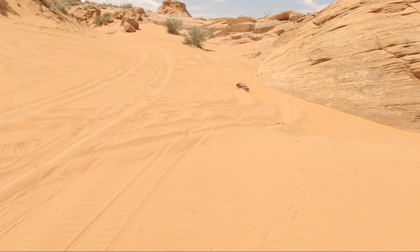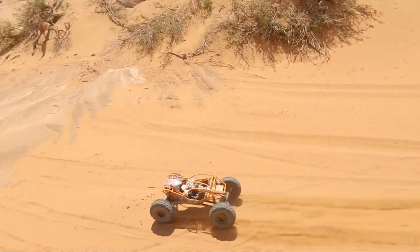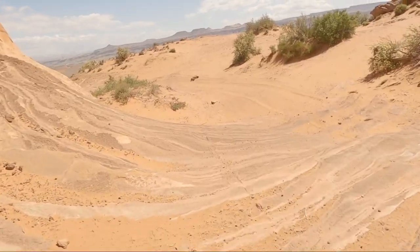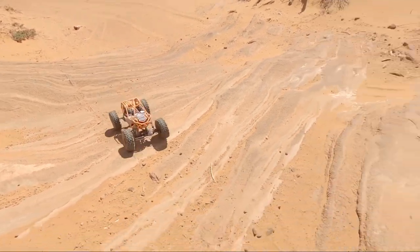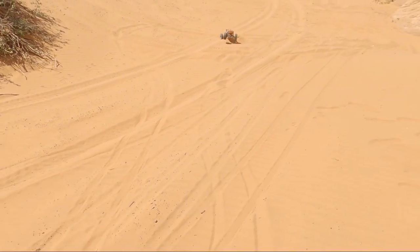Okay guys, our battery's about to die on this Rift - gotta get this jump, this is our shot. Got a little front flip on the end. That's full throttle - we're out of battery. Well, yee-haw!